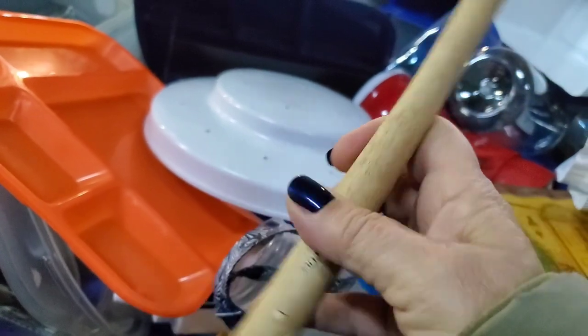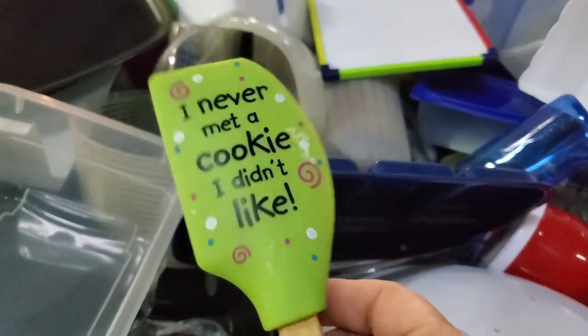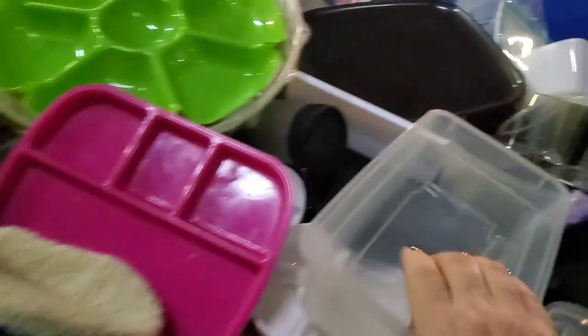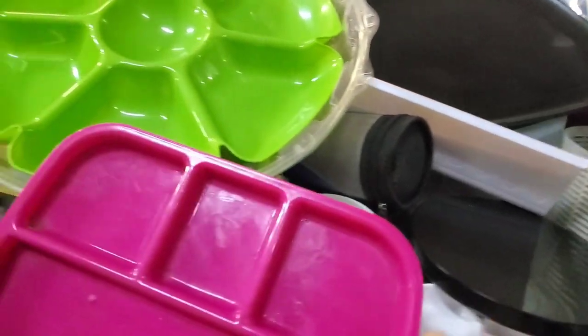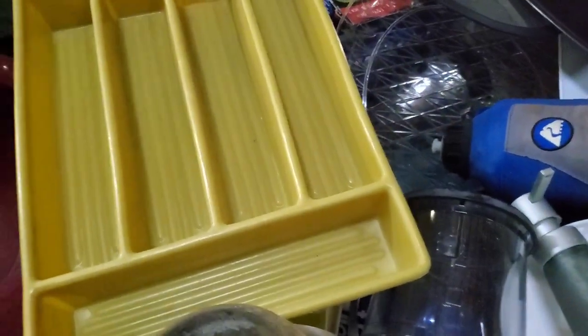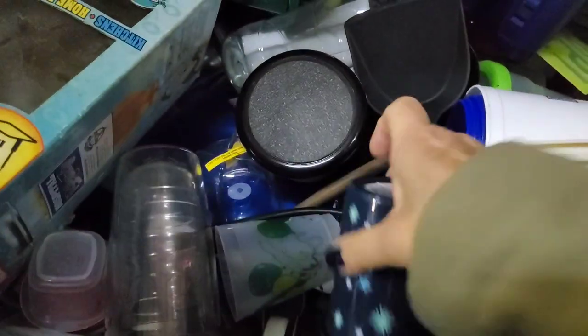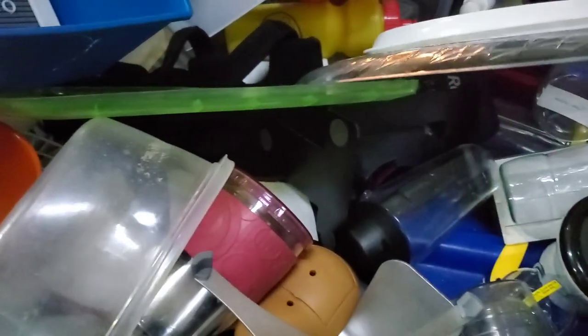We need dessert first. This is cute, I'm just going to take that off. Just have to clean it up a little bit. Oh, there's another one. I'm just going to take it. I'm going to do some digging for a little bit, turn off the camera, and then I will be back.